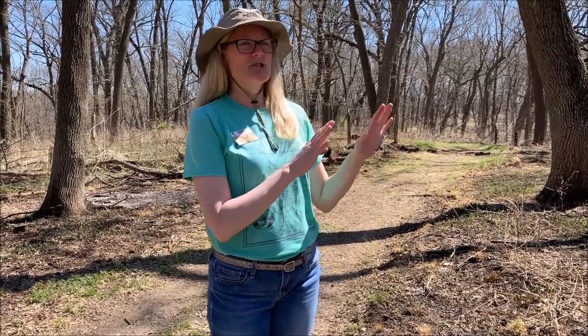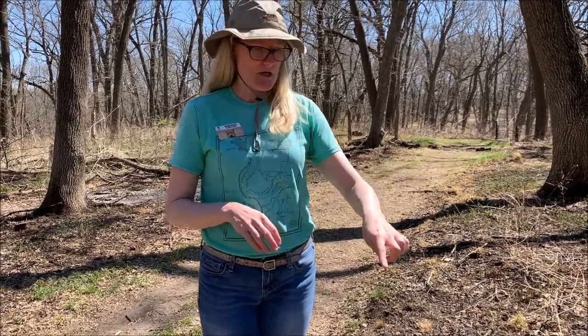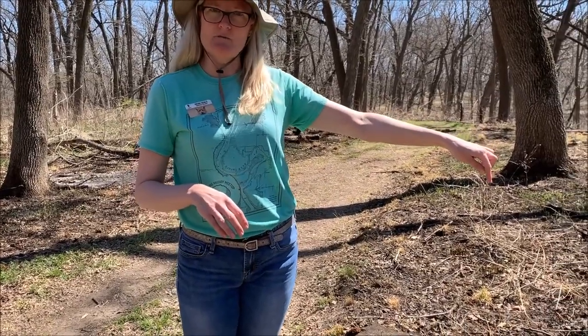They like to grow underneath trees in sandy areas and they grow in clusters sometimes. There was the one you saw and then there's another one kind of just a little ways from it.